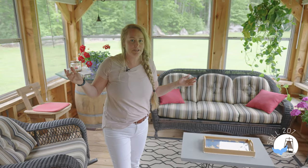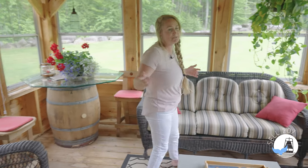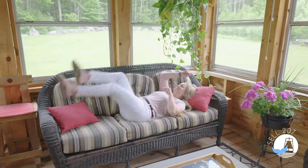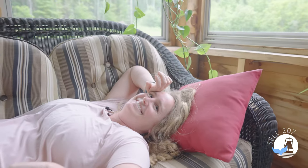This three-season porch off of the master bedroom really brings the outside inside. It's perfect almost any time of year, and it's perfect for this. But we don't have time for that.